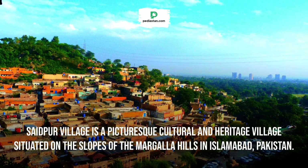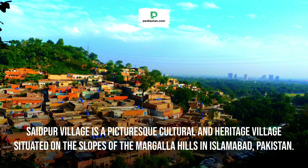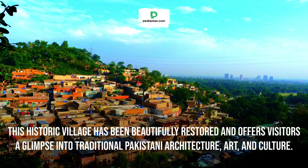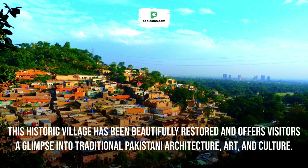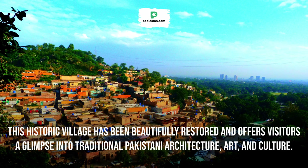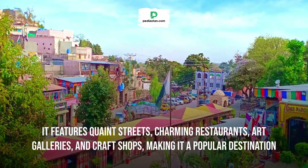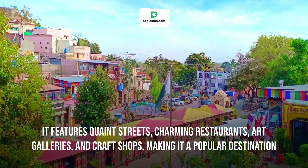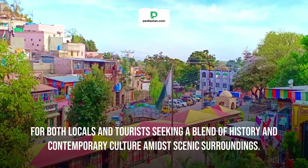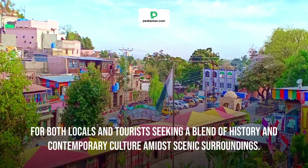Saidpur Village is a picturesque cultural and heritage village situated on the slopes of the Margala Hills in Islamabad, Pakistan. This historic village has been beautifully restored and offers visitors a glimpse into traditional Pakistani architecture, art, and culture. It features quaint streets, charming restaurants, art galleries, and craft shops, making it a popular destination for both locals and tourists seeking a blend of history and contemporary culture amidst scenic surroundings.